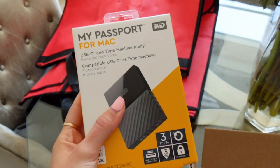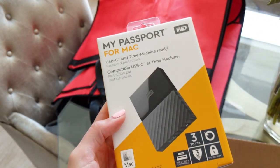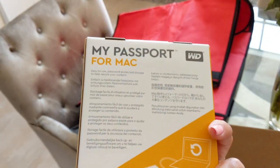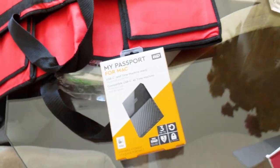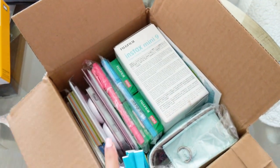I got a hard drive because I'm gonna need all the videos and pictures taken at the wedding. This is a Passport for Mac — I got the three terabyte one, because you can never have too much room. Three terabytes should be plenty, and we're gonna be taking a lot of videos.